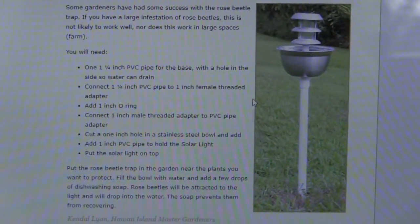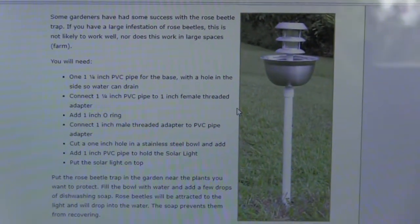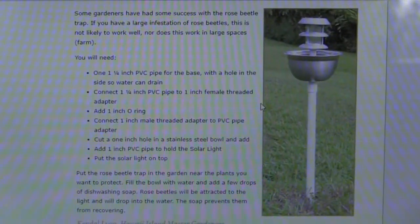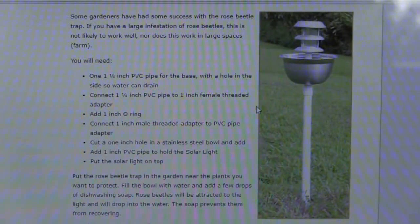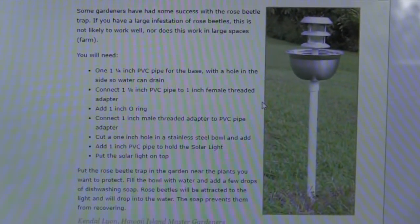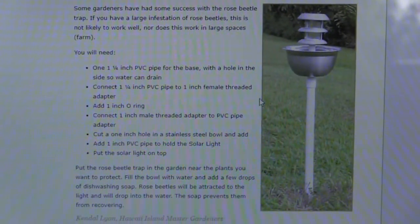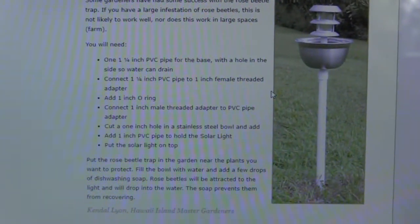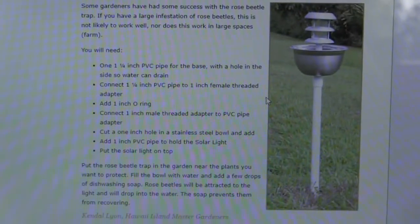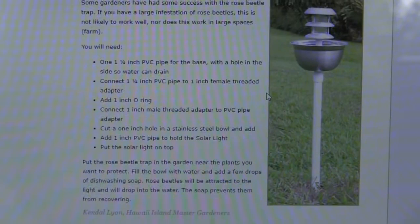Right here on the computer screen you'll see an image where they're using a solar yard light with a bowl underneath and a piece of PVC pipe. The solar yard light produces a dim light that supposedly attracts them. The bowl is filled with water and dish detergent, so when they're attracted to the light and fall in, the dish detergent creates a surfactant so they can't float — they drop in the water and drown. I'm going to keep my eyes out for a cheap solar yard light to build a trap, because these beetles really are a problem and they chew up stuff real bad.